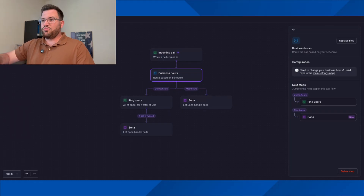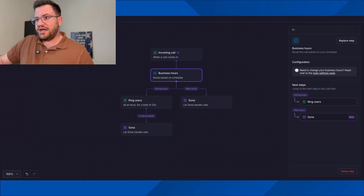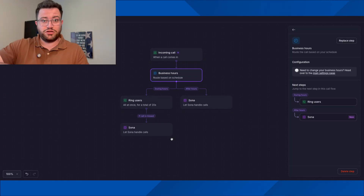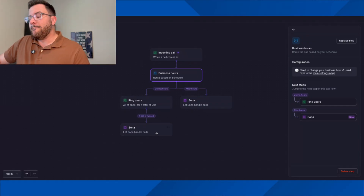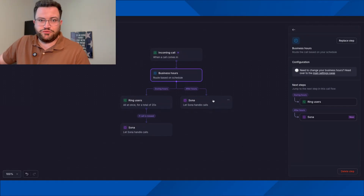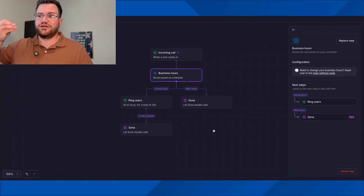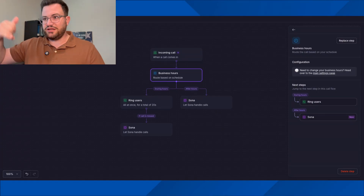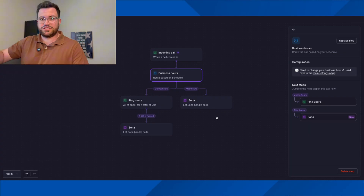One thing I want to clarify: by no means do I think this should replace your workforce. During work hours we want to actually ring our users for at least 20 seconds. If for some reason our admin is at lunch and no one can answer, then obviously we want someone to pick it up. But after hours, we don't have a 24-hour call center — we just want this thing to take calls and be a step up from voicemail, because a lot of people as soon as they hear voicemail, they hang up.